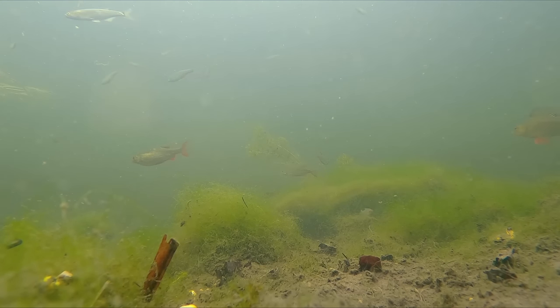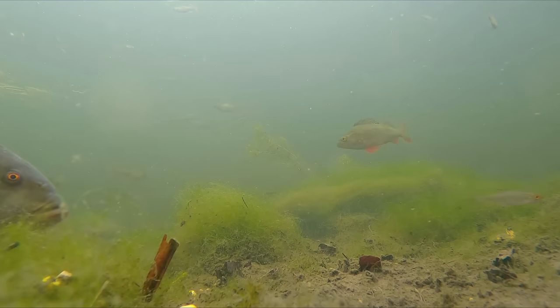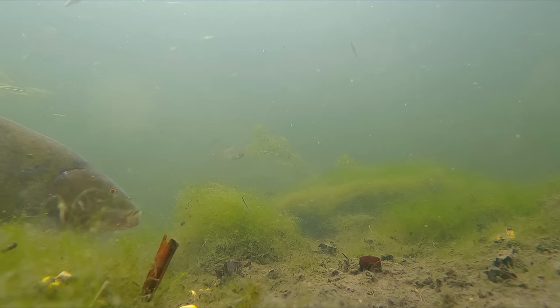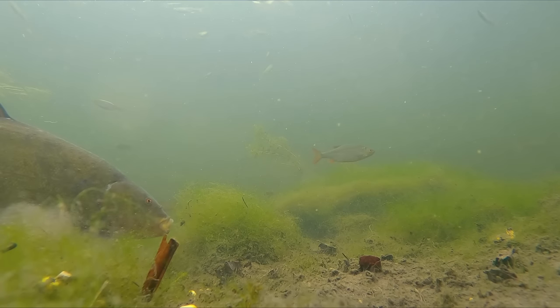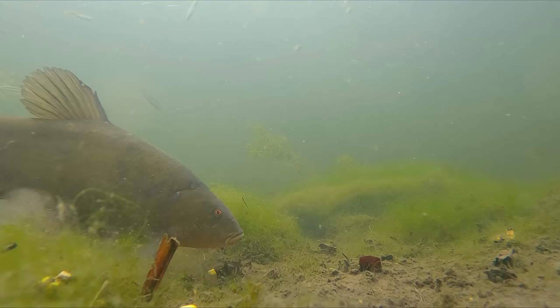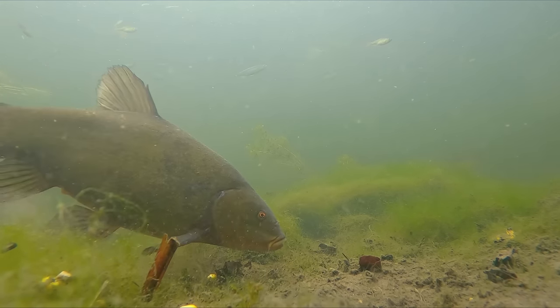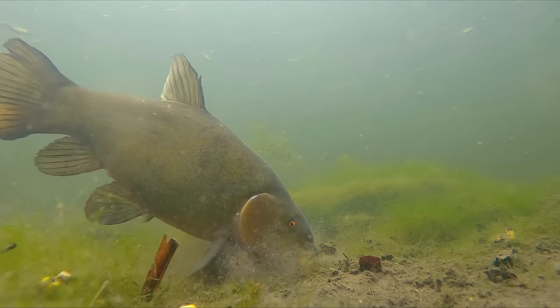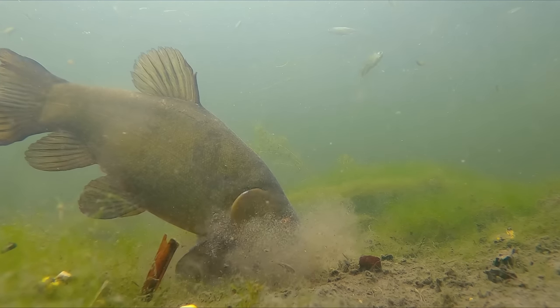Then we finally got the shot I'd been waiting for — a beautiful big green canal tench moves into shot really inquisitively, picking up the particles off the bottom, picking up the pellets. It makes for some really nice footage. I'm hoping to capture more for this video, which will be coming up probably in a few weeks' time when I'm targeting tench. But hey, here's a little sneak peek for you and I think that about marks the end of this video.